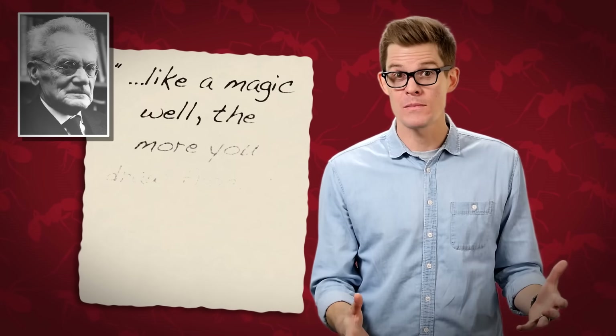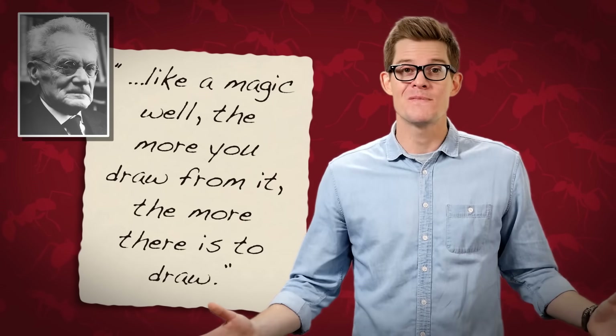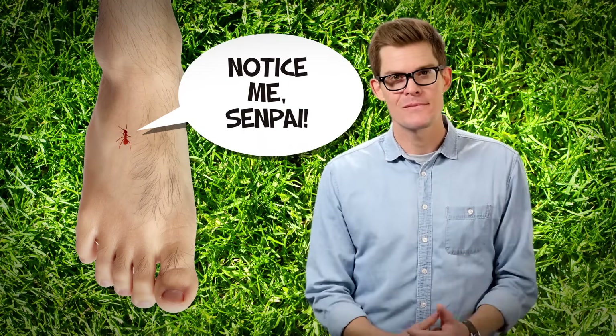Carl von Frisch said something about those honeybees that I think applies equally well to fire ants: they are like a magic well — the more you draw from it, the more there is to draw. Who knows, each time we walk barefoot through their little world, maybe they've just been begging to be noticed. Stay curious.